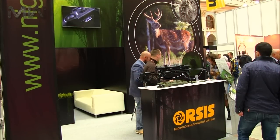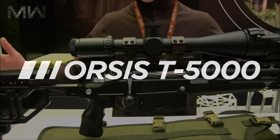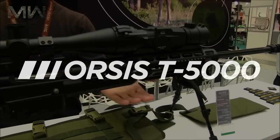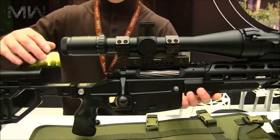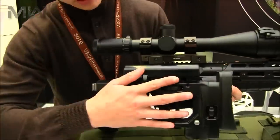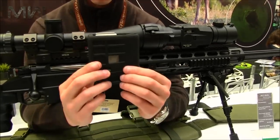Welcome back everyone and thanks for watching. Today we talk about the Orsis T5000. It's a modern bolt-action sniper rifle of Russian origin and is a tactical rifle that stems from the high-quality and expensive range of Orsis varmint, hunting, and bench-rest bolt-action rifles.